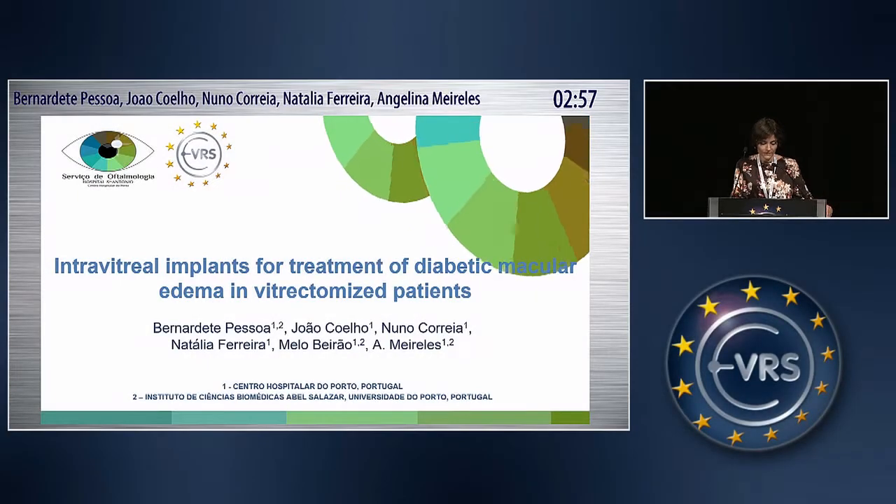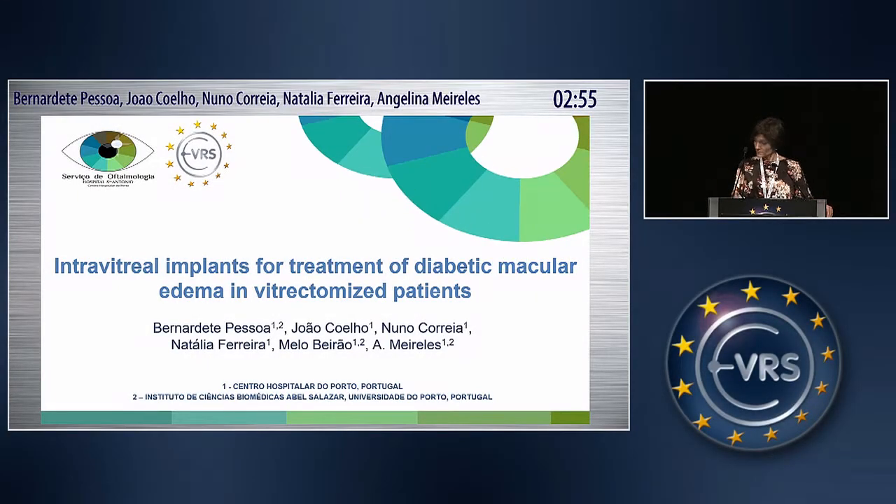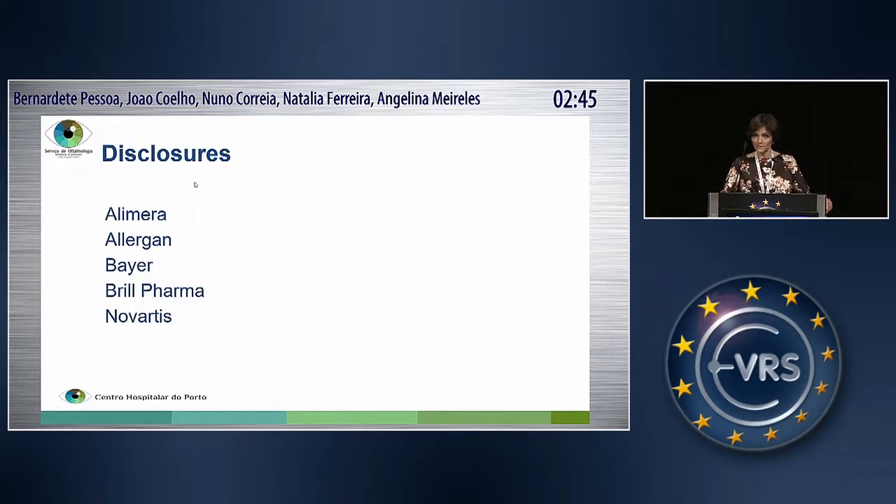Good afternoon. These are my disclosures.